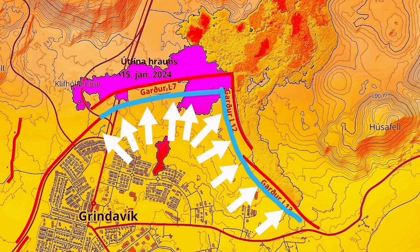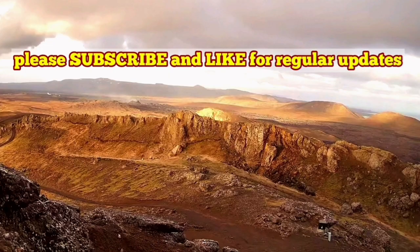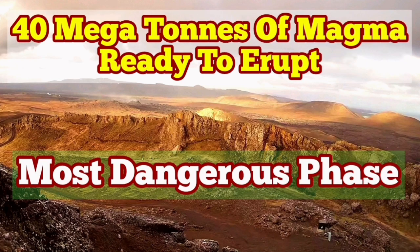We already had an eruption. The magma has reached almost a critical limit for eruption, and already parts of the wall are breached by the smaller tongues of lava. We are going to have a bigger one, most likely, in a few days' time.